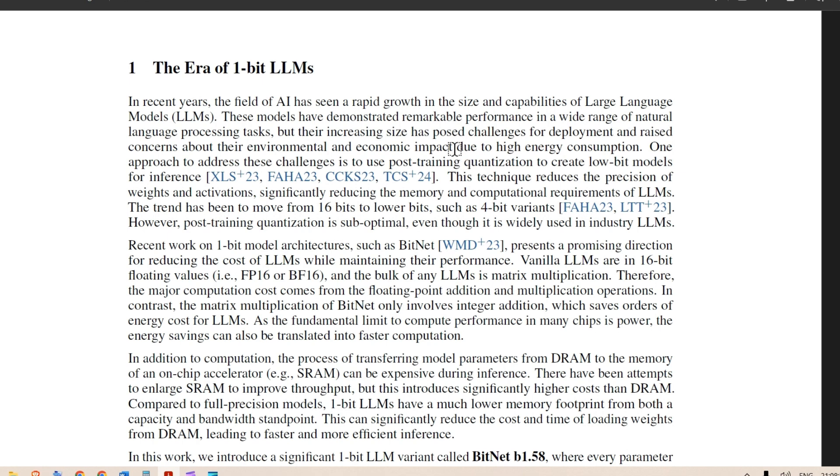In recent years, the field of AI has seen rapid growth in the size and capability of large language models. These models have demonstrated remarkable performance across a wide range of NLP tasks. However, the increasing size has posed challenges for deployment and raised concerns about environmental and economic impact due to high energy consumption. To run a 70-billion-parameter model, you need a huge amount of RAM — not possible on consumer hardware. These two criteria — energy and speed — have guided researchers toward the one-bit LLM.